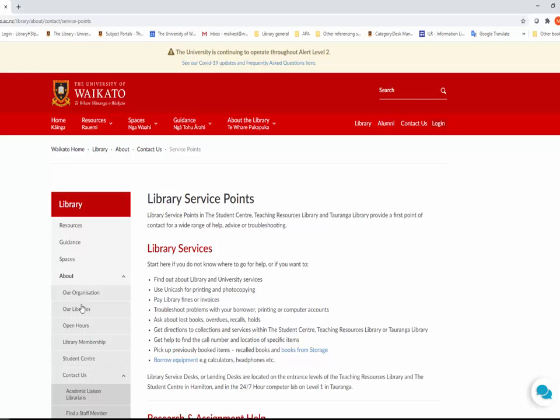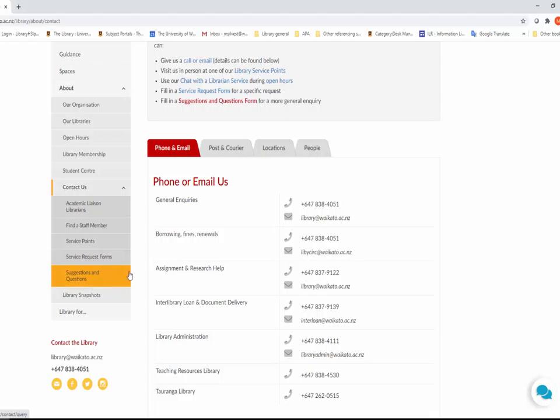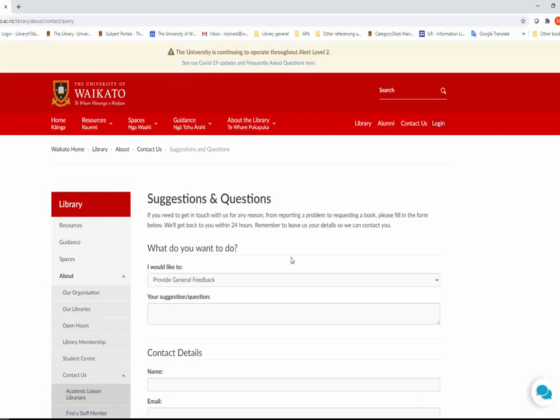The service points are at the Student Centre entry on Level 2, the Teaching Resources Library, and for Tauranga in the 24-hour computer lab on Level 1, room TCBD 1.03 of the Tauranga campus.